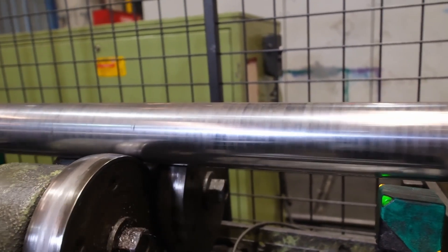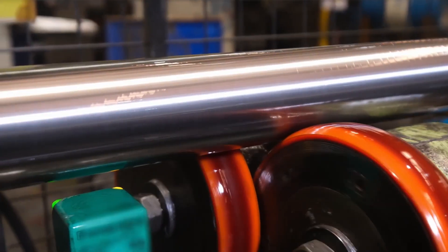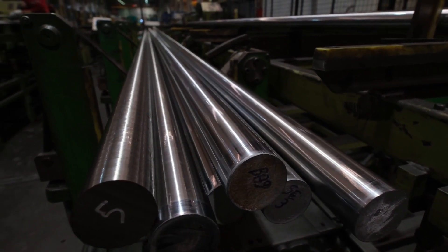Grinding is a process applied when the precision of bars that have undergone cold drawing and peeling is not sufficient. Much more precise dimensional tolerances can be achieved. With the grinding method it is possible to obtain a material with improved ovality, roundness and diameter tolerance. In our facility we are able to produce and sell ground bars that meet H7 tolerances. After grinding, the surface smoothness improves and the surface gloss is also enhanced.